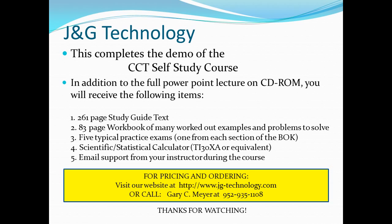This completes the demo of the CCT self-study course. In addition to the full PowerPoint lecture on CD-ROM, you will receive a 261-page study guide text, an 83-page workbook of worked-out examples and problems to solve, five typical practice exams — one for each section of the body of knowledge — a scientific statistical calculator (the TI-30XA or equivalent), and email support from your instructor during the course. For pricing and ordering information, visit www.jg-technology.com or call Gary Meyer at 952-935-1108. Thanks for watching.